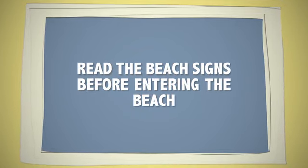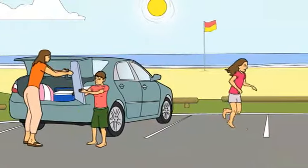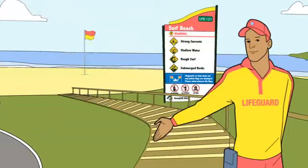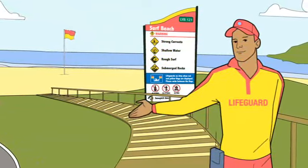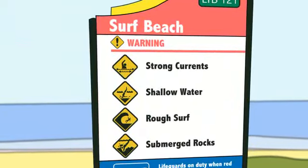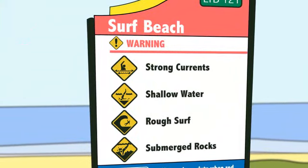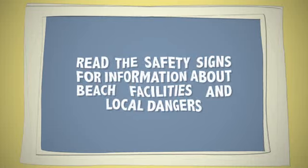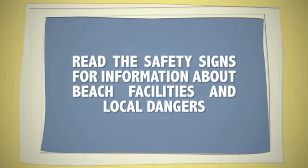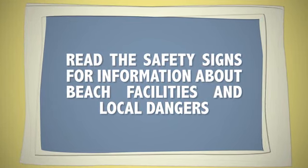Always read the beach signs before you go onto the beach. The safety signs will give you information about the beach including facilities, local hazards and safety warnings.